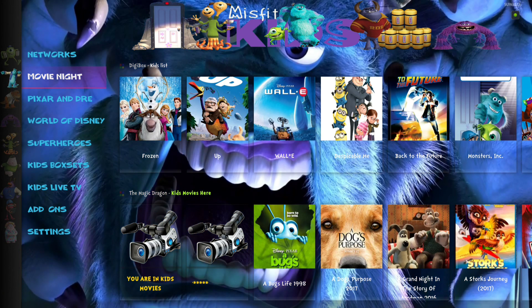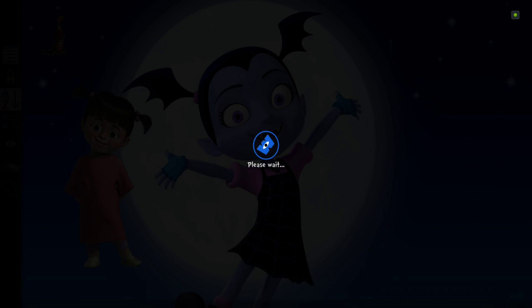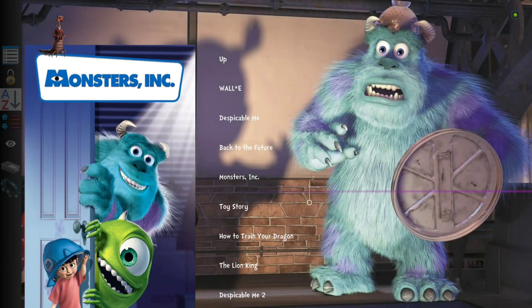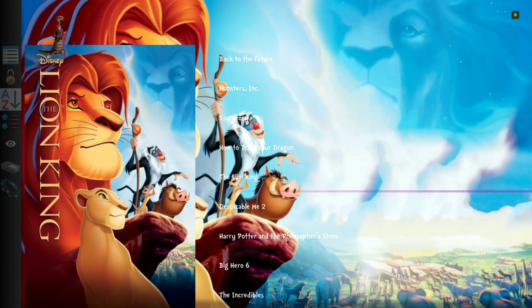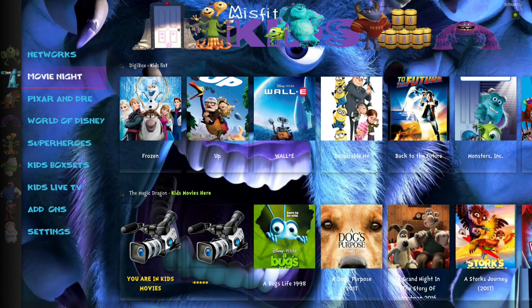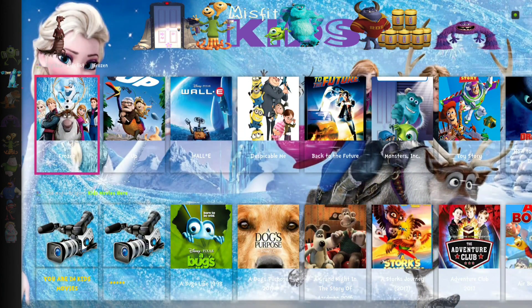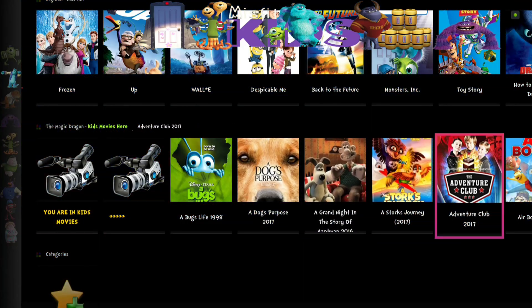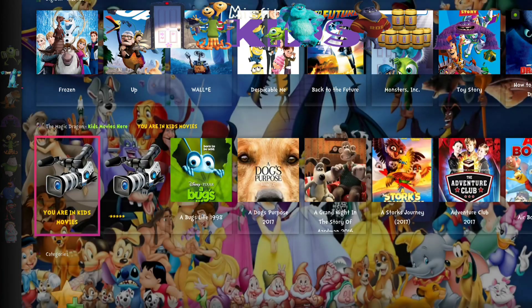Head on down to Movie Night. If you hit enter right on Movie Night, that's going to bring you to the Kids List in the DigiBox add-on. It's a really good list — lots of movies in here to keep the kids occupied and keep them happy. They say happy wife, happy life; I say happy kids, happy life. For our widgets we have the DigiBox Kids List and then we have Kids Movies from the Magic Dragon add-on.